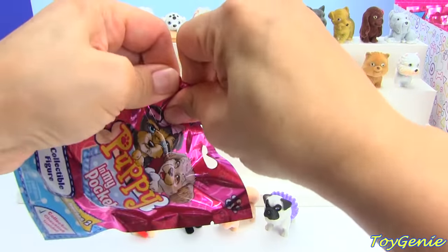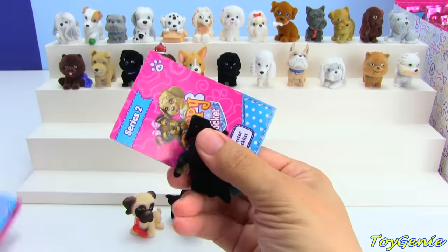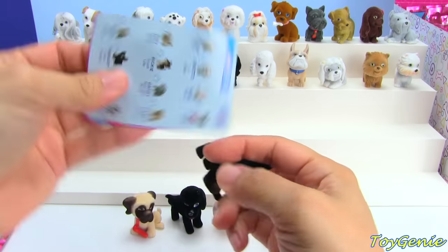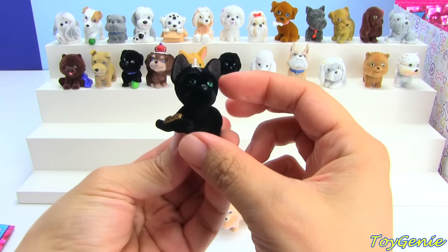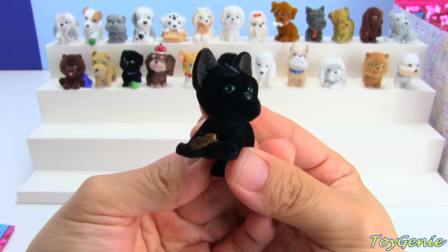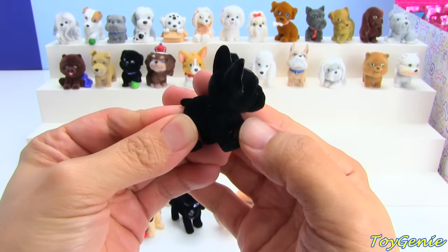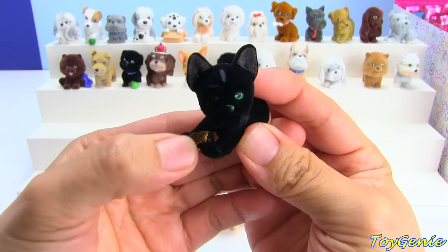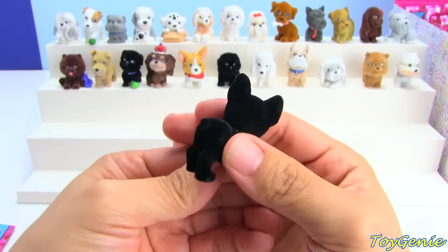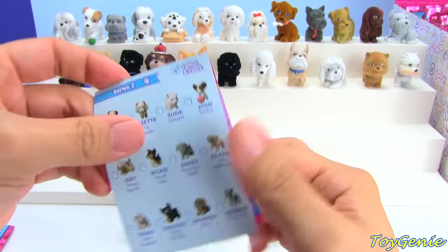Here is the very first bag, and each bag comes with a puppy as well as a collector's guide. I'm unsure as to what type of puppy this is, but it's got green eyes, and it's black, and I think it's holding a brush or something. Let's look this up to see what it is.